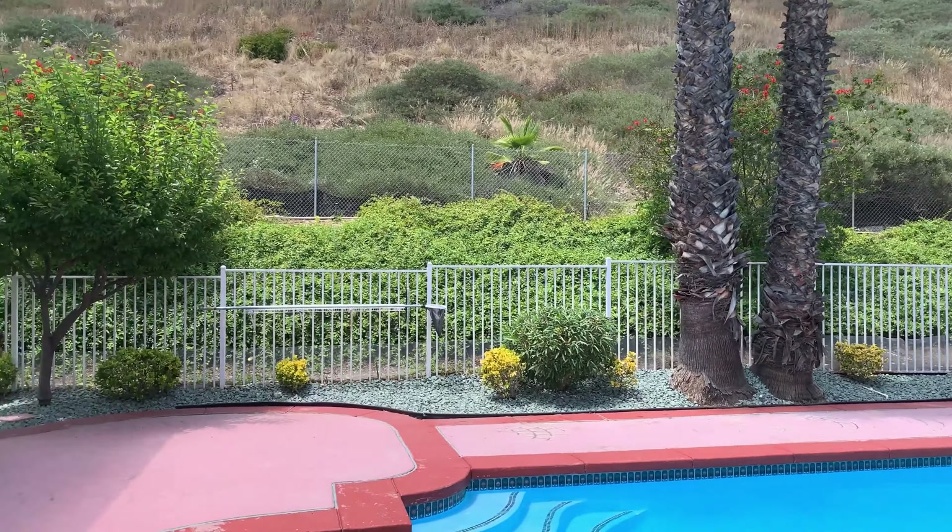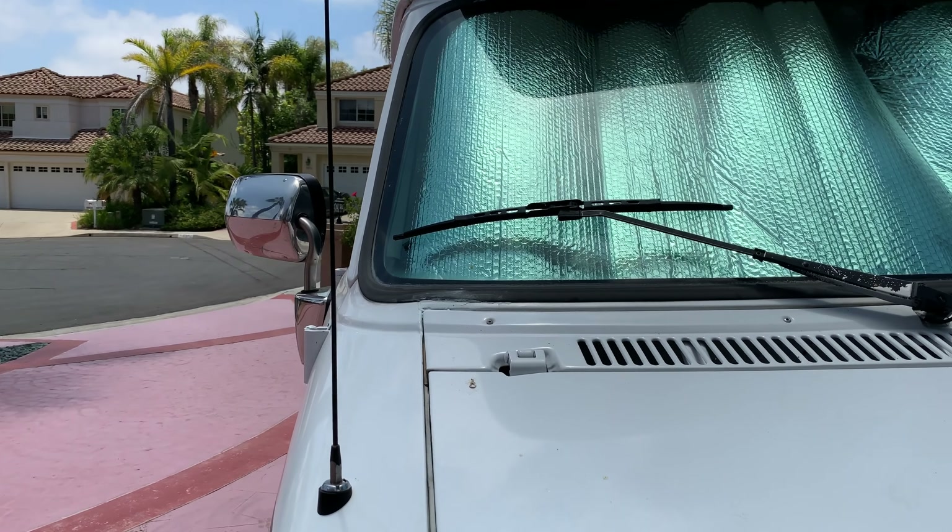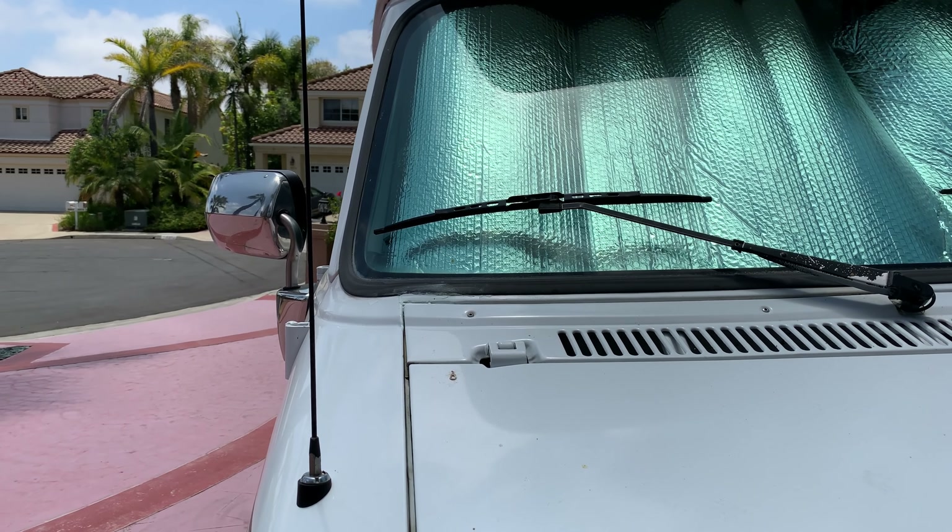So I just have the van parked in my driveway. Got some reflectors on the windows just to help keep it cool. But there she is. I don't have a name yet but I will soon — still thinking about what I want to call her. Overall she's in great shape, and it's a 25-year-old van.